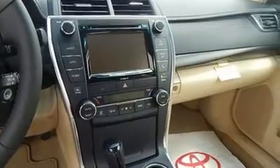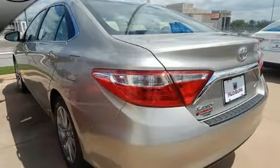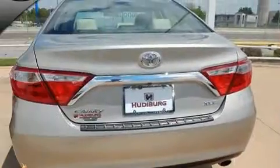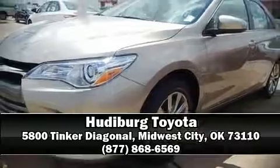With side-curtain airbags supplementing the rest of the safety network, you can be assured that you and your passengers will experience top-tier protection. With a friendly and knowledgeable sales staff, superb customer care, and competitive prices, we're looking forward to serving you.